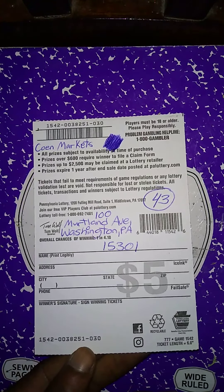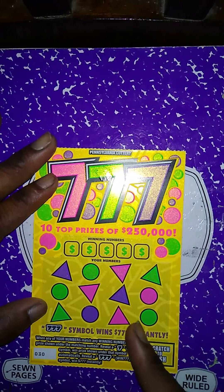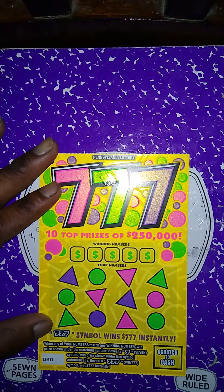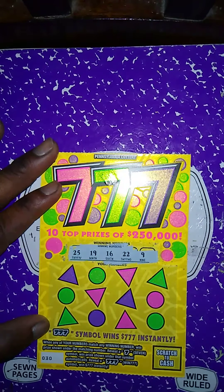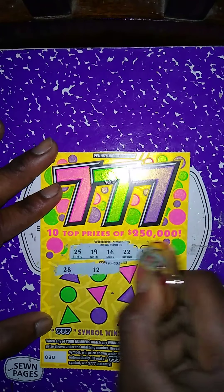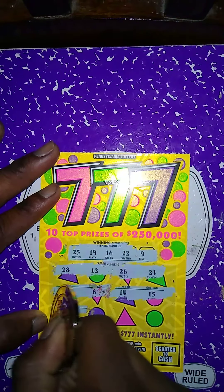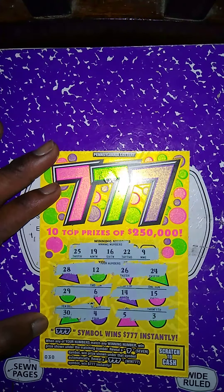Next ticket up is the 777 ticket. Matching number game — get a 7 symbol to win the prize, automatically get three 7 symbols to win $777 instantly. Winning numbers: 25, 19, 16, 22, 9. My numbers: 28, 12 — no match; no 26, no 24, no 29, no 6, no 14, no 15, no 30, no 4, no 5 — this ticket is a dud.